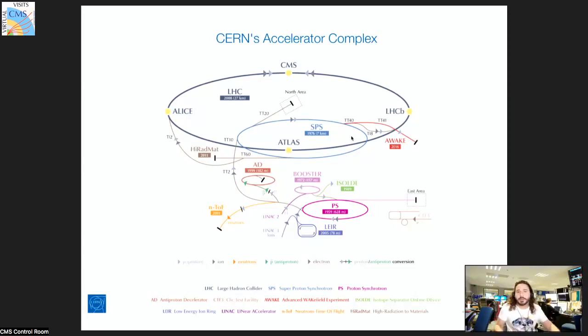Years later, a bigger accelerator was proposed. What you may or may not know is that the LHC tunnel was first used for an electron-positron collider — the Large Electron Positron collider — which operated around the nineties and two-thousands. There have been other accelerators too, like the Tevatron at Fermilab, and many others around the world.